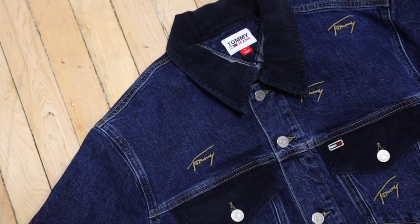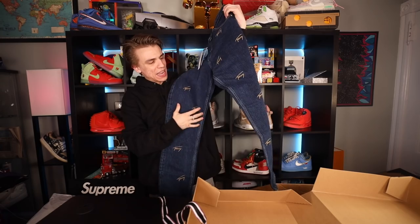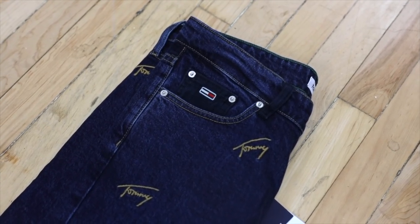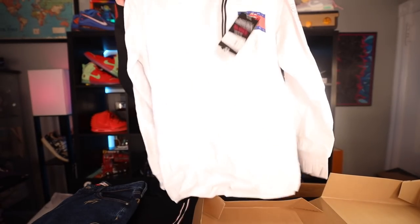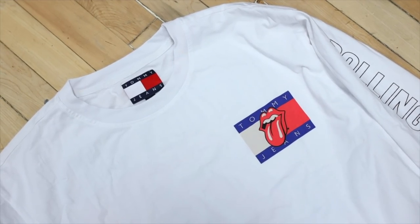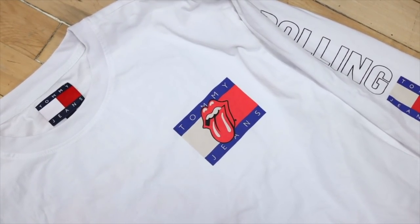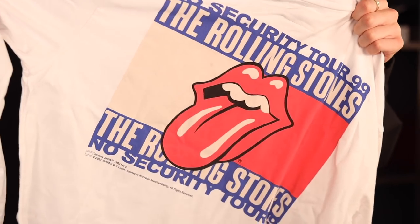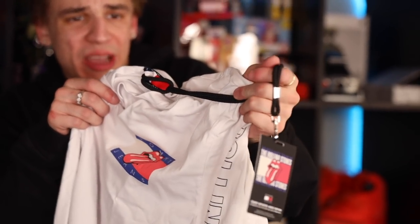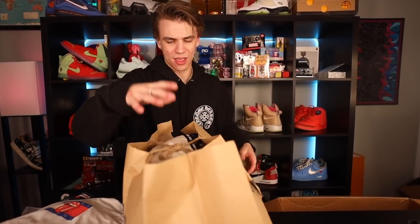Corduroy-infused piece — the denim jacket guys, got Tommy embroidered all over it. For reference I'm wearing a size medium if you guys want to style the same look. Tommy embroidered as well down the pant leg — the quality on the inside, my legs are thanking me right now. Oh, Rolling Stones collab! This is really really nice — going to dress this up, put it probably underneath the jacket.